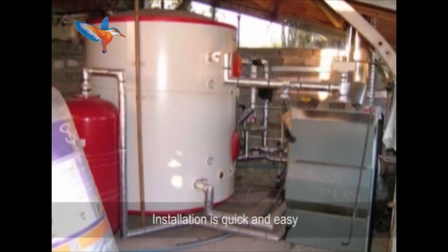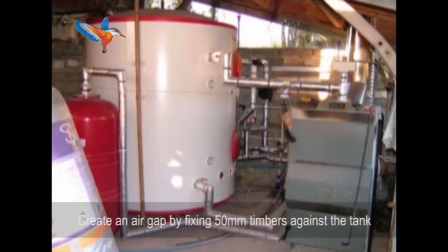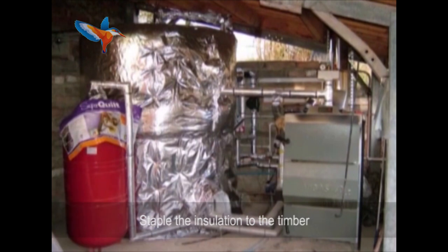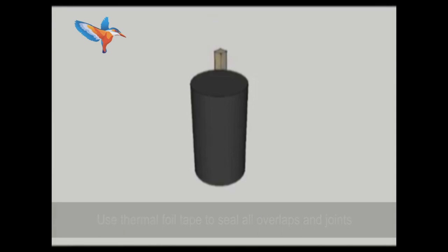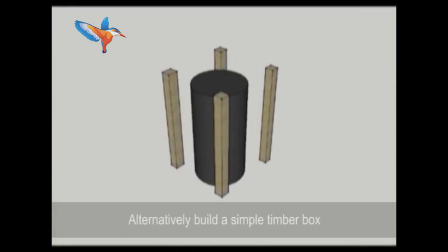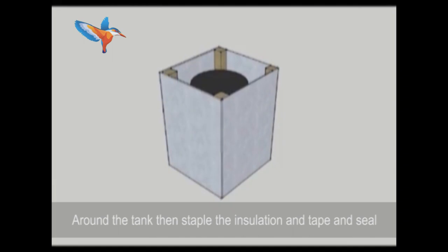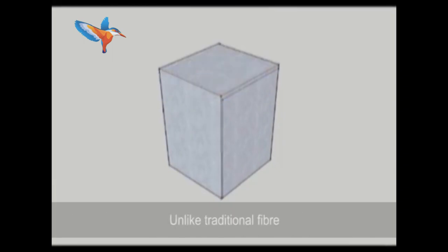Installation is quick and easy. Tanks can be insulated in one of two ways. Create an air gap by fixing 50mm timbers against the tank, then staple the insulation to the timber and use thermal foil tape to seal all overlaps and joints. Alternatively, build a simple timber box around the tank, then staple the insulation and tape and seal.